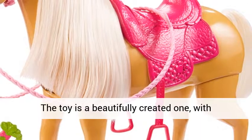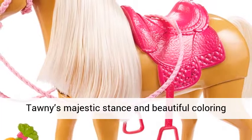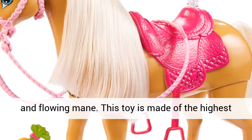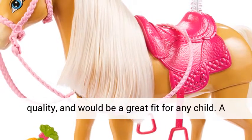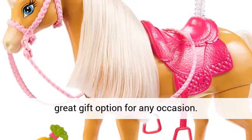The toy is a beautifully created one, with Barbie's aesthetically pleasing outfit, Tawny's majestic stance, beautiful coloring, and flowing mane. This toy is made of the highest quality and would be a great fit for any child. It's a great gift option for any occasion. Thank you.